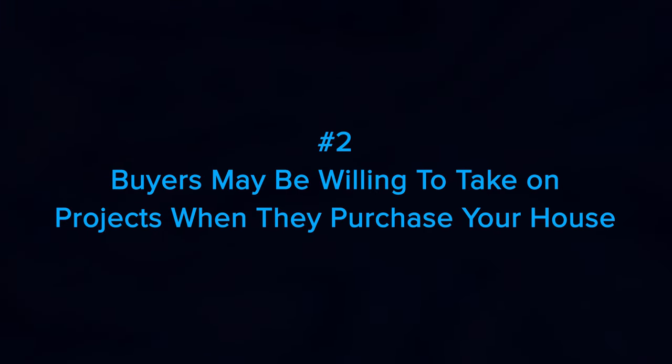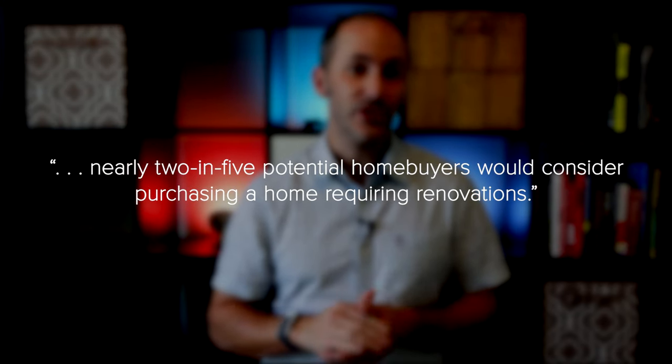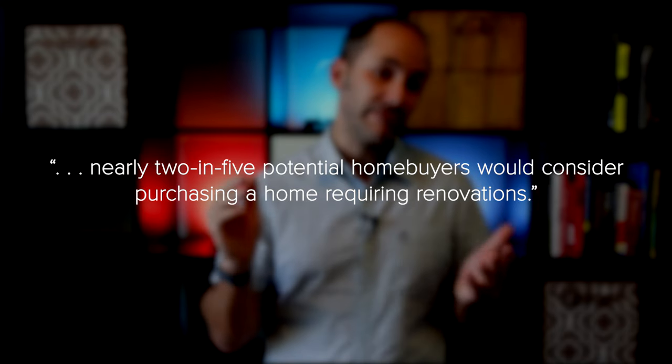Number two: buyers may be willing to take on projects when they purchase your home. Today, many buyers are more willing to take on home improvement projects themselves to get the house they're after, even if it means putting in a little extra work. A recent survey from Freddie Mac finds that nearly two in five potential home buyers would consider purchasing a home requiring renovations. If more buyers are willing to tackle repairs on their own, it may be wise to let the future homeowners remodel the bathroom or kitchen to make the design decisions for themselves, to their specific taste and lifestyle.